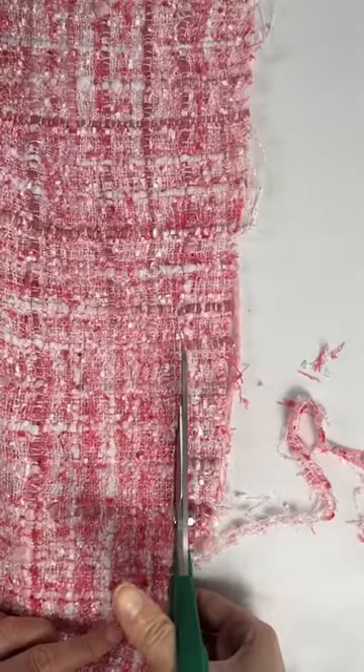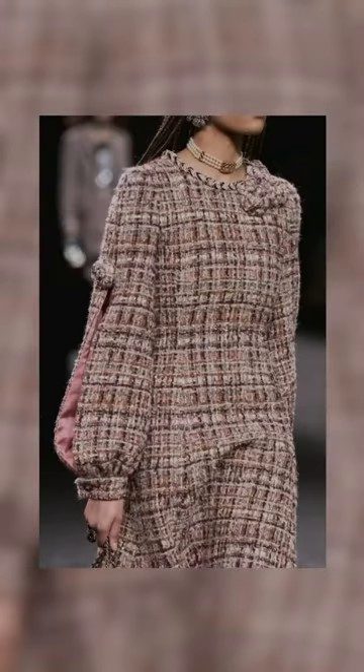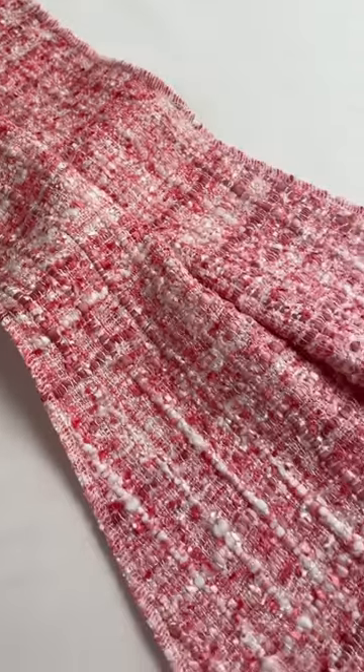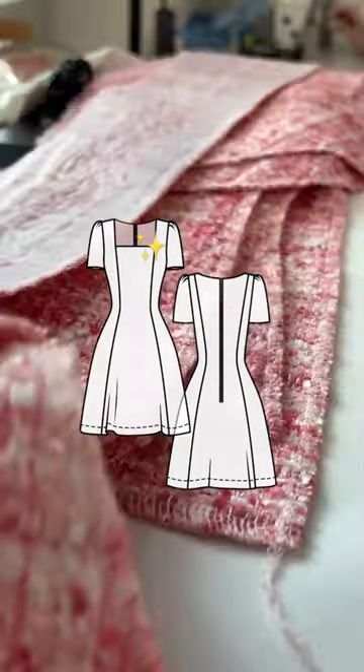So when I was looking through spring looks to create, I saw this classic, structured mini dress that I wanted to recreate in my own style. The fabric is very Chanel-like, and because the tweed has a very nice stiffness to it, this bell shape of the skirt will keep the shape beautifully and complement the clean and sharp square neckline I have in mind.